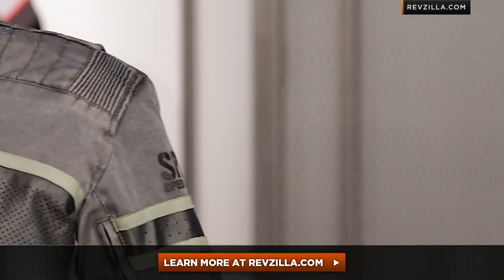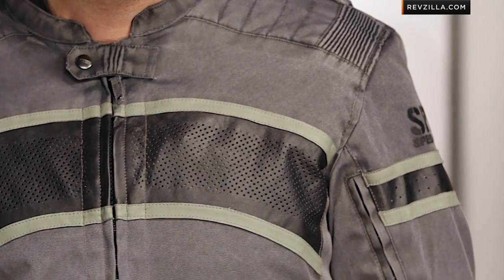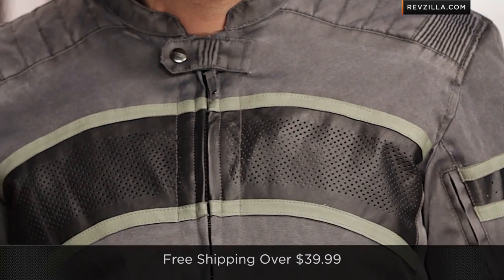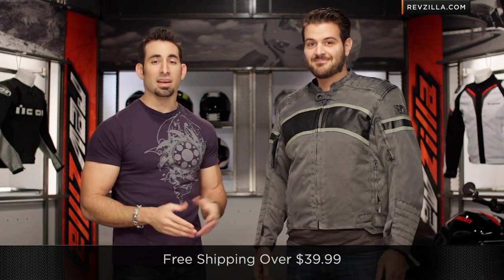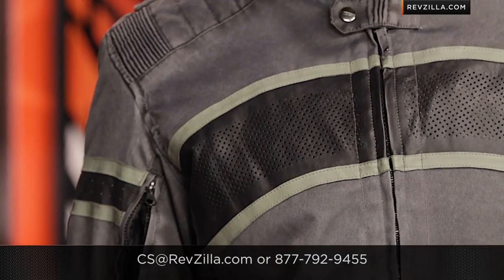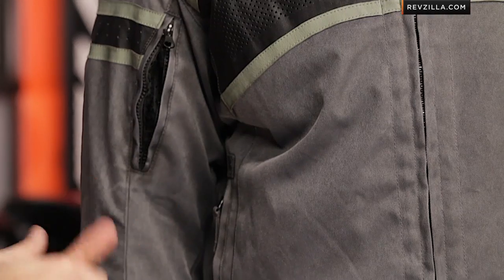The next step in your journey is to click here, read other rider reviews of the Speed and Strength Cruise Missile Jacket at RevZilla.com. Remember, you don't have to take my word for it — see what other riders are saying in their reviews. As always, we'll ship for free, and if you like, give our gear geeks a shout — you can call and talk to Spurgeon over the phone. See us at RevZilla.com or 877-792-9455. Thanks for watching our detailed breakdown of the Cruise Missile from Speed and Strength. I'm Anthony — we'll see you next time.